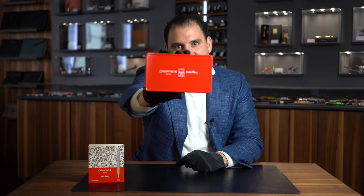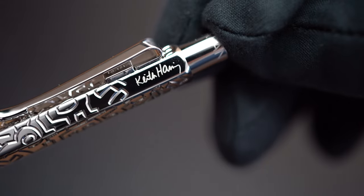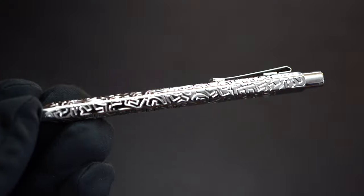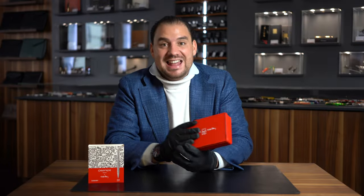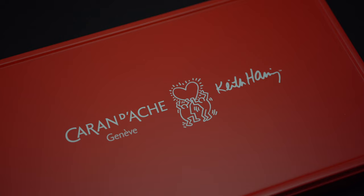Keith Haring meets Caran d'Ache. Hey Goodfellas, yes, it's an Écriture d'Or, yes, it's Swiss made, and yes, it's a special edition Keith Haring. To be honest, without even looking at the pen, does it get much, much cooler than that? Difficult.